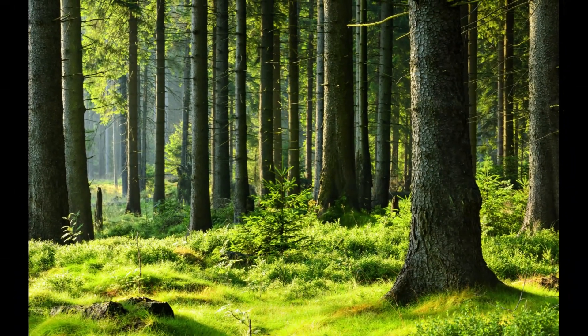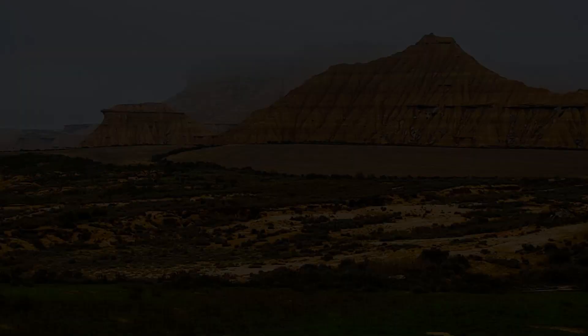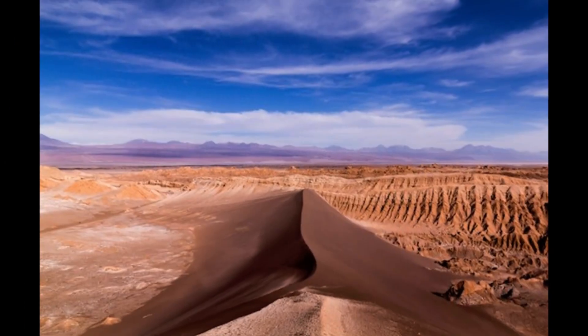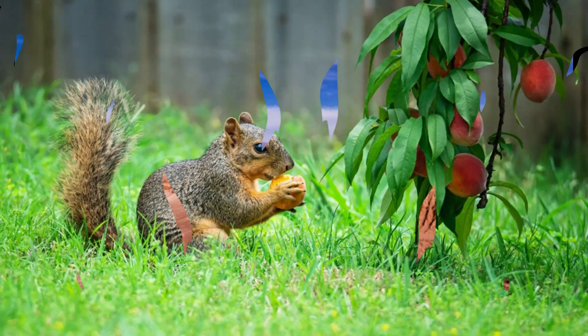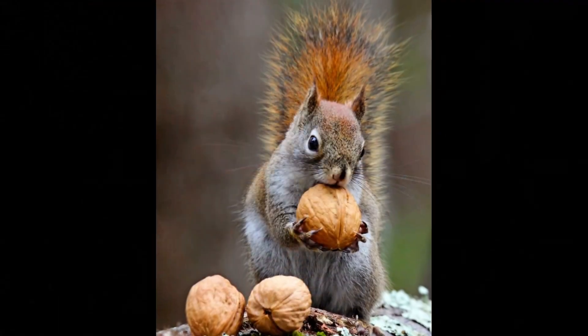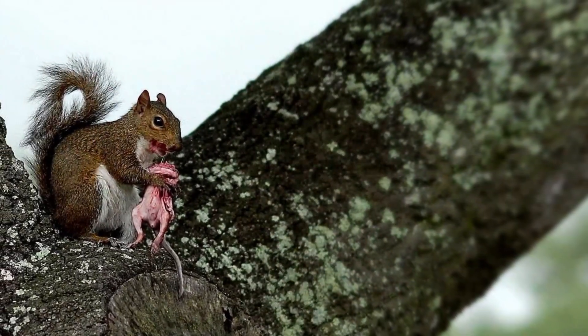Squirrels live in almost every habitat, from tropical rainforest to semi-arid desert, avoiding only the high polar regions and the driest of deserts. They are predominantly herbivorous, subsisting on seeds and nuts, but many will eat insects and even small vertebrates.